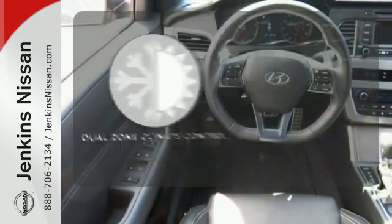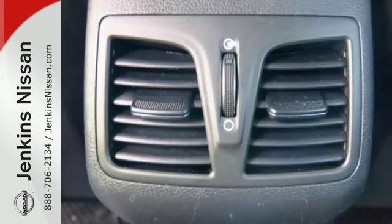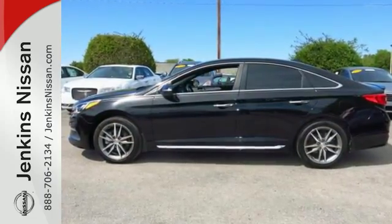No one will complain about the temperature with dual-zone climate control. There's never been a family sedan quite like this. Cruise in today for a test drive.